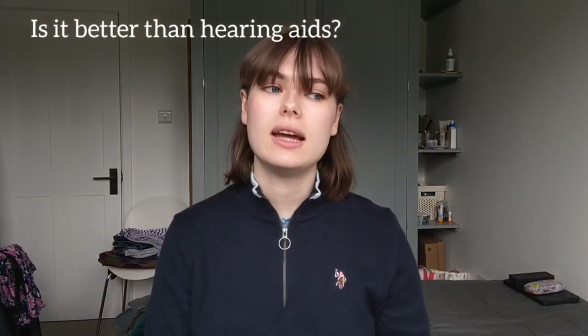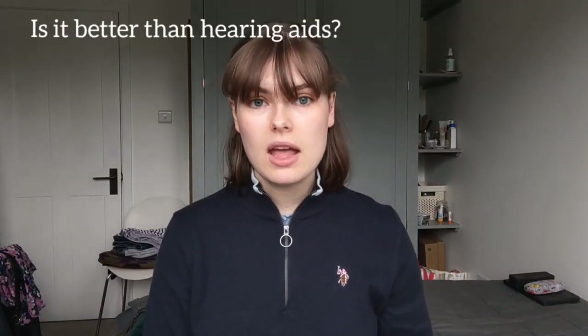Is it better than hearing aids? It is for me, but not for every deaf person. I have a profound sensorineural hearing loss in both ears, which means hearing aids don't really work for me because hearing aids just make sound louder and I don't have enough residual hearing. So for me a cochlear implant is better, but not for every deaf person.